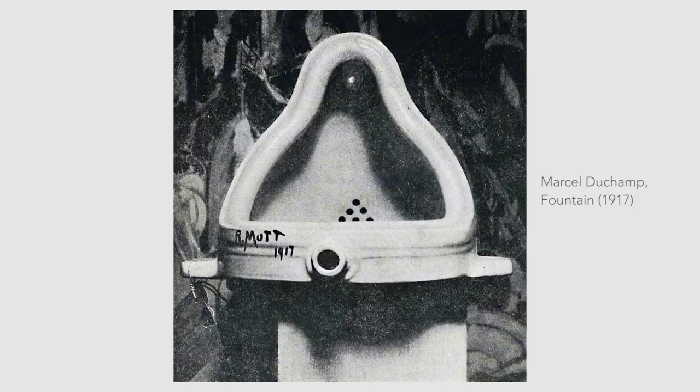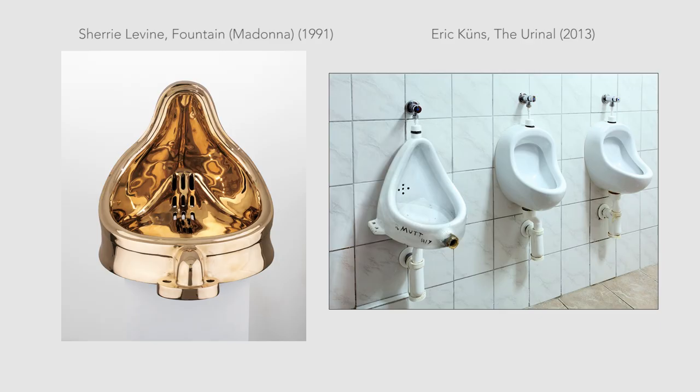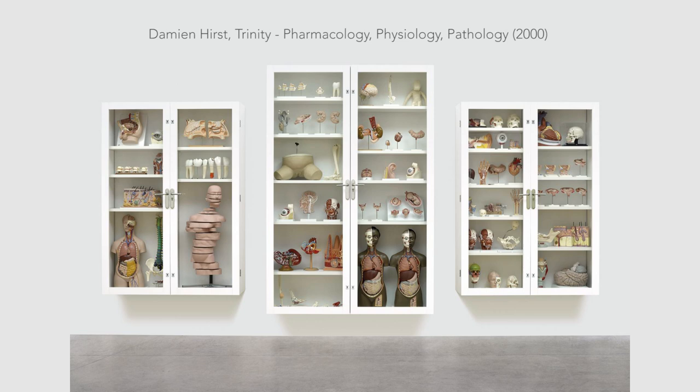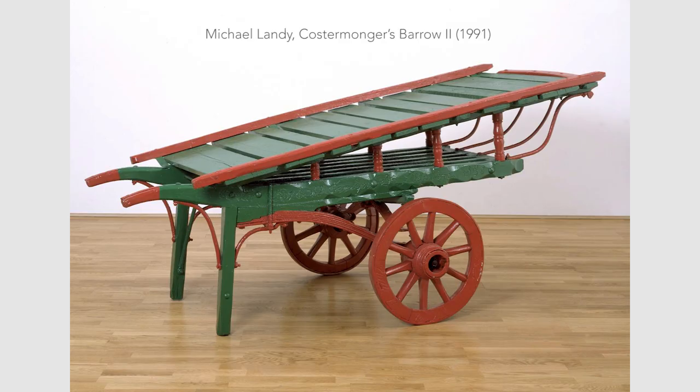At the time, ready-mades were perceived as an assault on the conventional understanding of not just the status of art, but also of its very nature. Since its first controversial presentation as an art object in 1917, Duchamp's Fountain has provoked lively discussion about art, ideas, and meaning. While the term was first invented by Duchamp to describe his own works, it has since been used more generally for artworks made from manufactured objects.